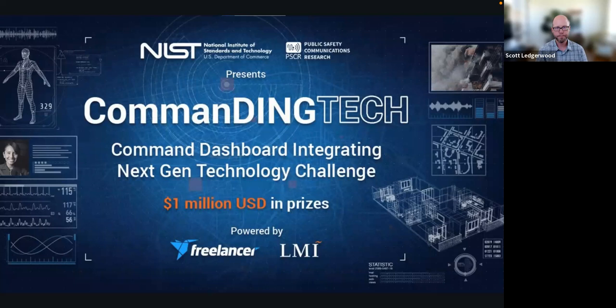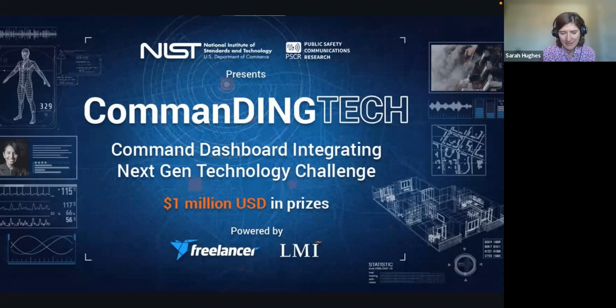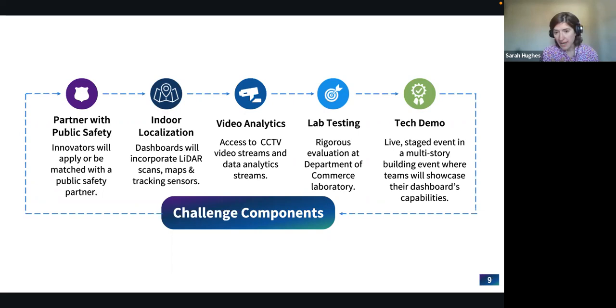Taking those lessons learned, we are excited to launch the Commanding Tech Challenge with implementation partners at Freelancer.com and LMI. Key aspects include partnering with public safety: innovators will either apply directly with a public safety partner they already have, or go through a matching process, ensuring you understand the use case and are directly connected to the users who would someday use your technology.